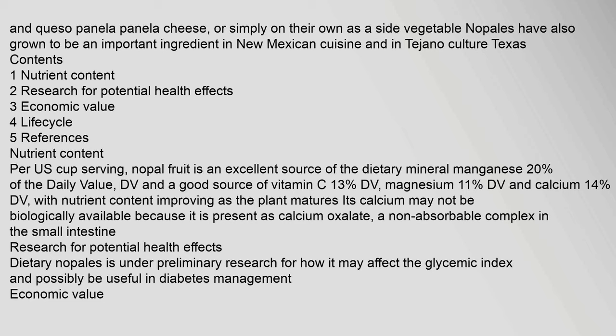Nutrient content improves as the plant matures. Its calcium may not be biologically available because it is present as calcium oxalate, a non-absorbable complex in the small intestine. Research for potential health effects: dietary nopales is under preliminary research for how it may affect the glycemic index and possibly be useful in diabetes management.